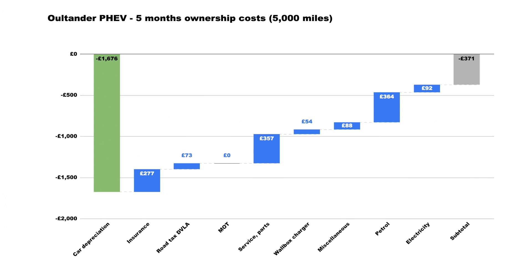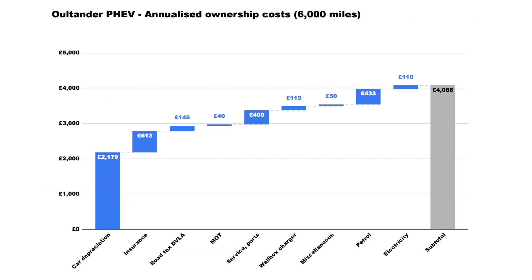Overall, over this five-month ownership period I was paid £371 to drive 5,000 miles. As I said at the start, it's a very unusual situation, and it all has to do with the crazy price inflation on second-hand cars.